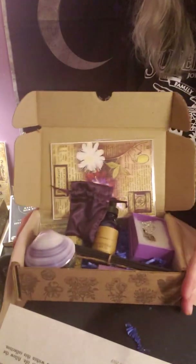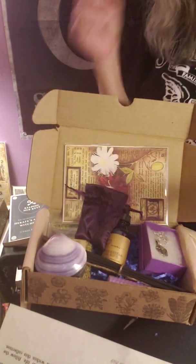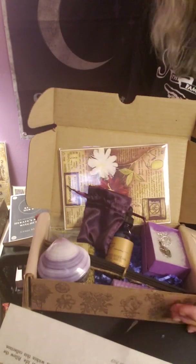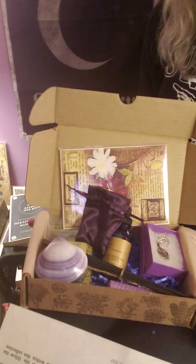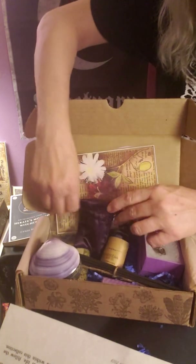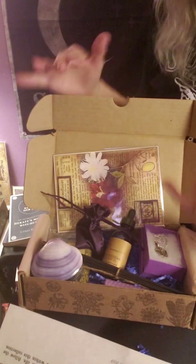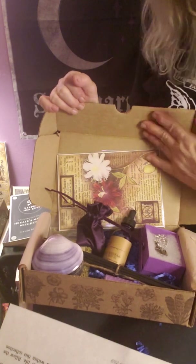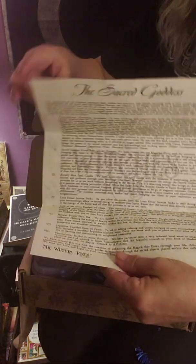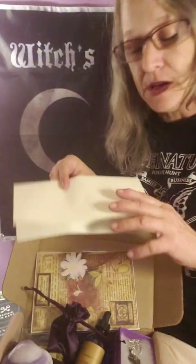I think you guys will agree — definitely 100% better than the last box, and I hope they can continue to do nice boxes like this. Because if they don't, I will unfortunately have to stop taking this subscription, but I absolutely love this and hope they continue with beautiful boxes like this through the new year. This is December's Witch's Roots Sacred Goddess box — let me know what you guys think, I'll leave the info in the description. Until the new year, bye bye!